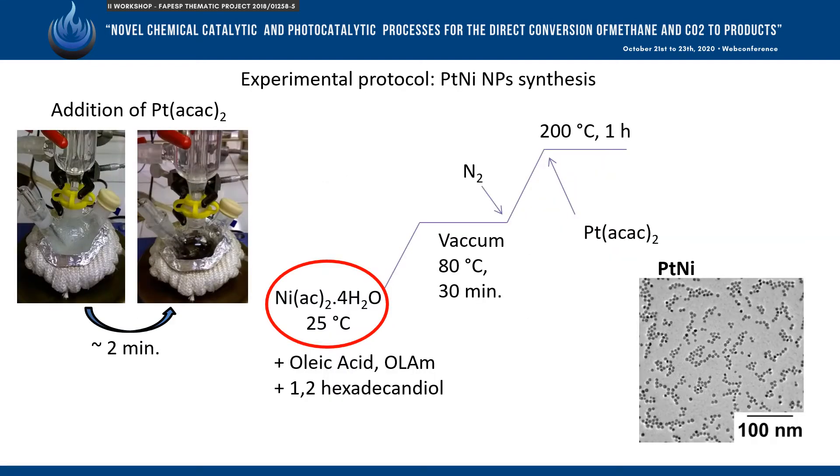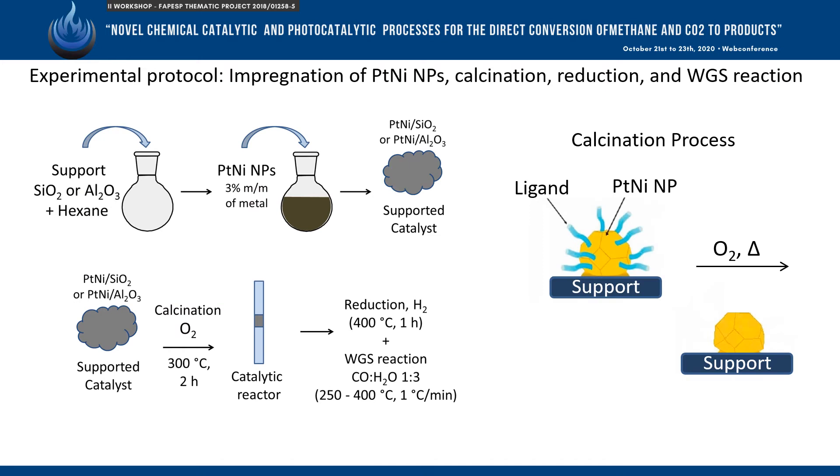The experimental protocol for these materials is divided into the synthesis of platinum-nickel nanoparticles using a colloidal method done with Schlenk techniques, as shown above. The preformed nanoparticles are supported on silica or alumina, and these catalysts are activated by ligand removal using calcination and oxygen.